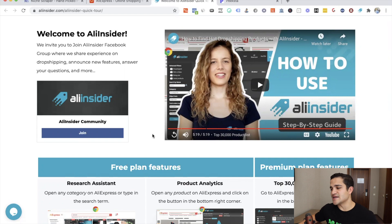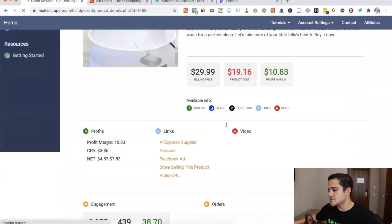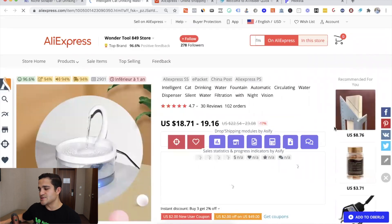The first tool is called Ali Insider. It works on AliExpress. Even though I don't recommend using AliExpress to fulfill your products and ship orders, for analysis and product research it's amazing. So let's say you find a product on Niche Scraper or Ecom Hunt, and that product is a cat drinking fountain — we go to the AliExpress supplier, and Ali Insider does its job.